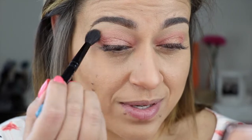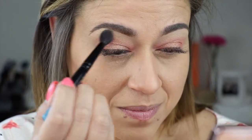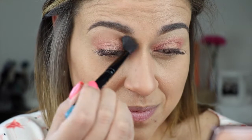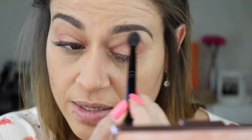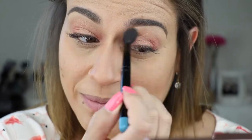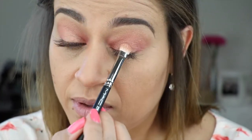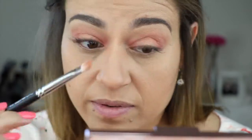Using my MAC 224, I'm going to go into that bronzer shade and just create a transition. I sort of did this look backwards — usually I start with the transition and then work my way in. But why not try something new? I'm just re-intensifying the pink as well as the Rose Quartz in the middle so that I can emphasize that sort of halo look.